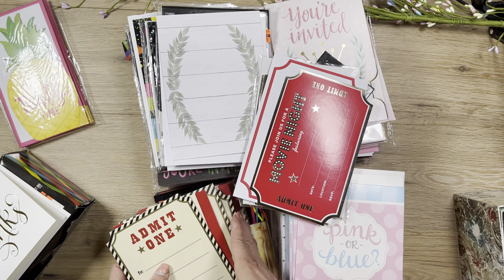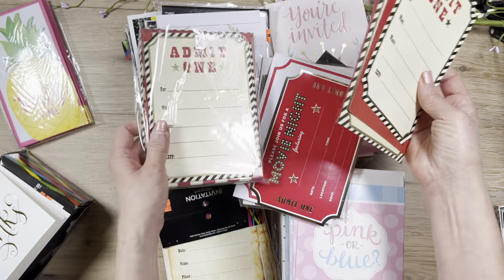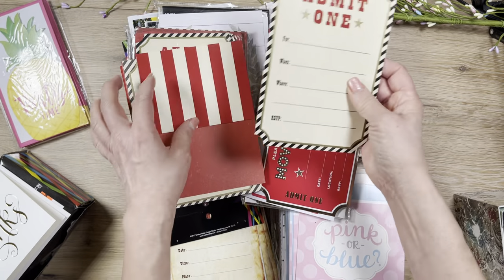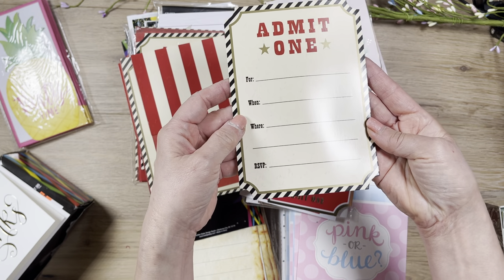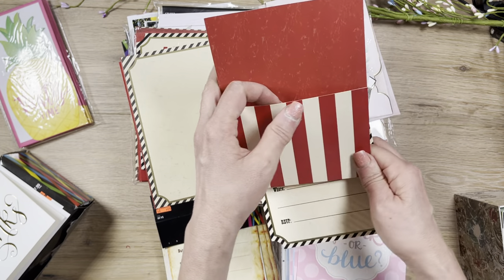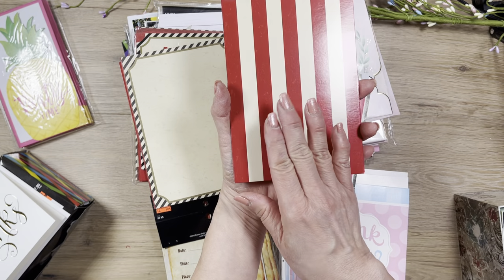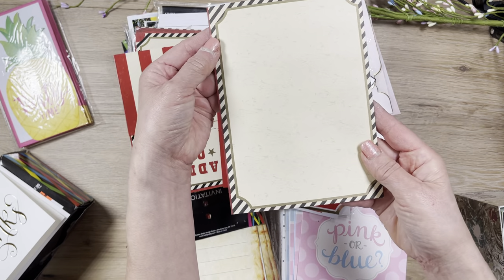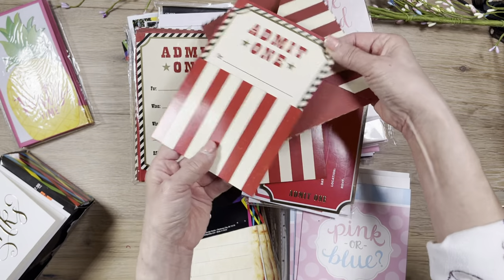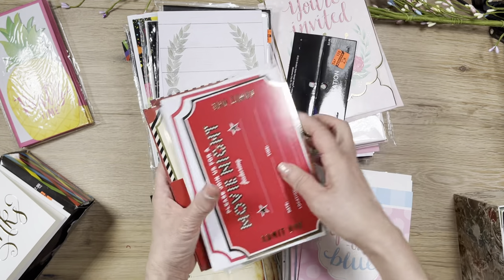I found another movie-themed set, also about 23 cents. It comes with a party insert that looks like a popcorn bag. The pattern is on both sides so you can use it as background paper. The envelope has a beautiful front, back, and inside. These are so awesome — you just put it all together and it's amazing.